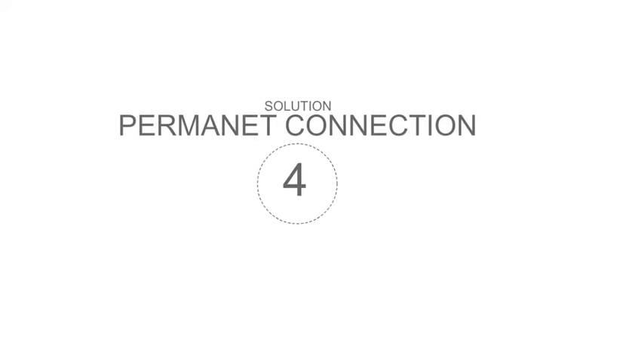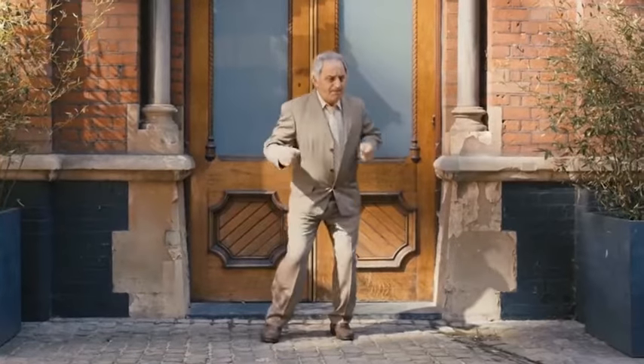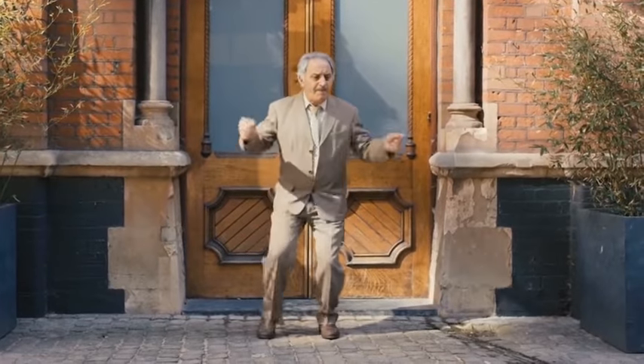StreamStore Solution 4 is Permanent Connection. StreamStore has a 24/7 real-time streamlined connection with Amazon that refreshes the products, prices, or any change that happens in every product, so you can always stay up to date with what's happening on Amazon. 100% hands-free updates!